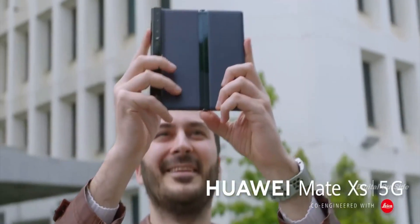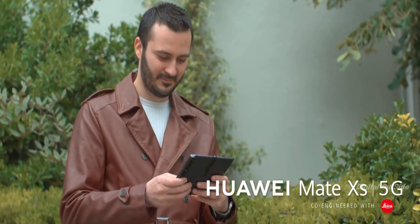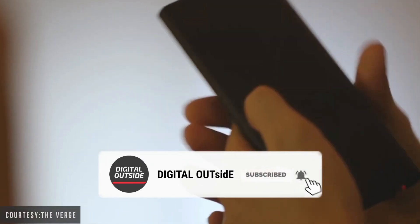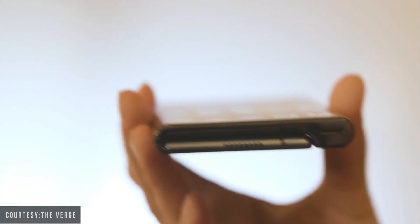What do you think about Huawei's next foldable smartphone? Let me know your thoughts in the comments below. If you liked this video, subscribe to the channel. My name is Arjun, this is Digital Outside — catch you guys in the next one.